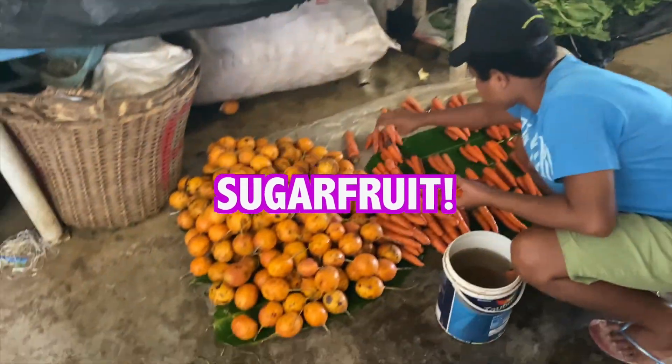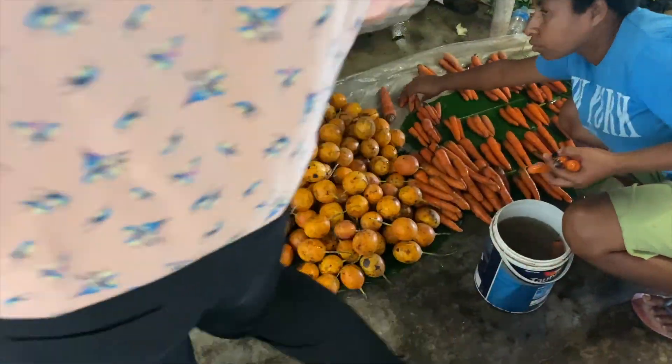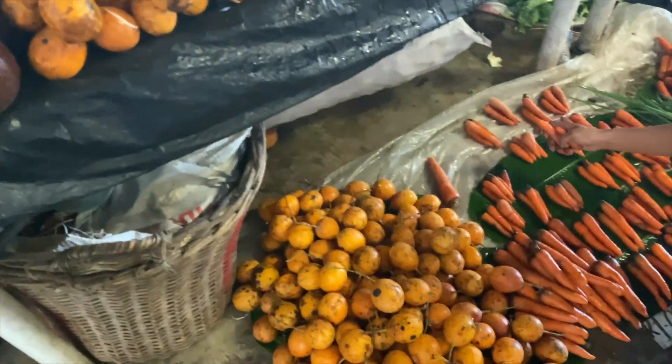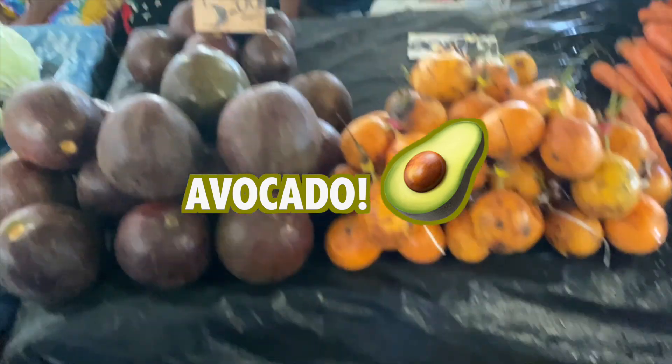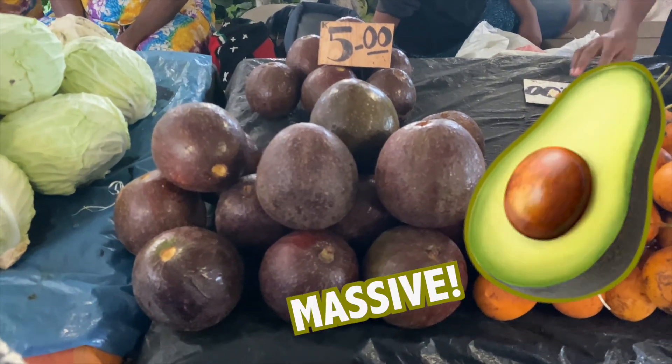Sugar fruit! I like passion fruit, but these are the sweet ones! And these are avocado! It's a bean — it's amazing!